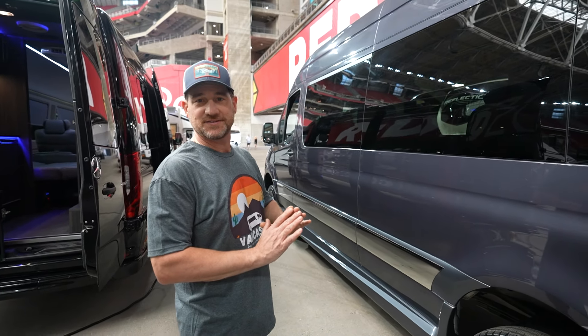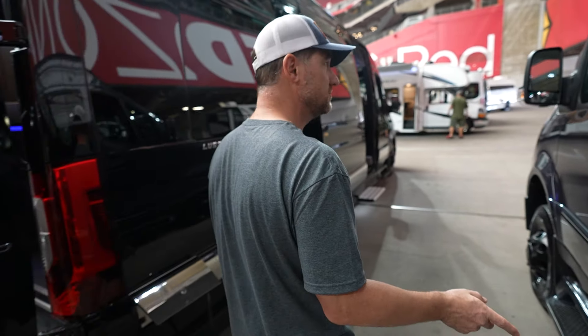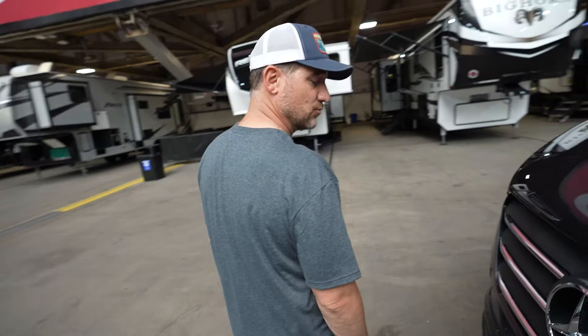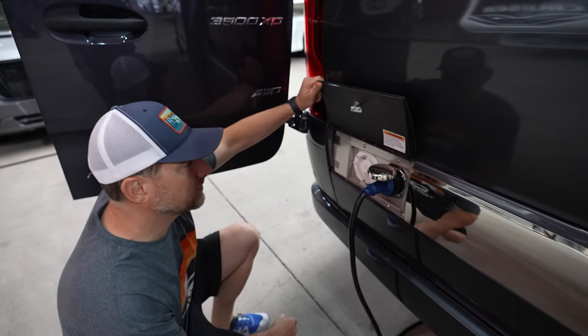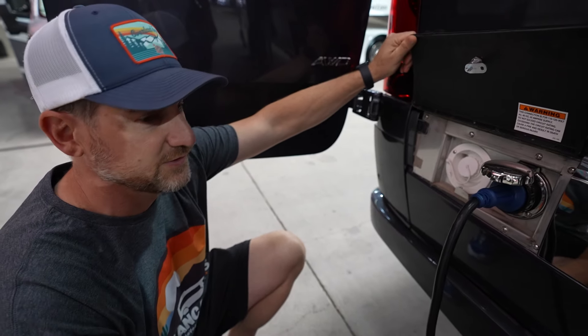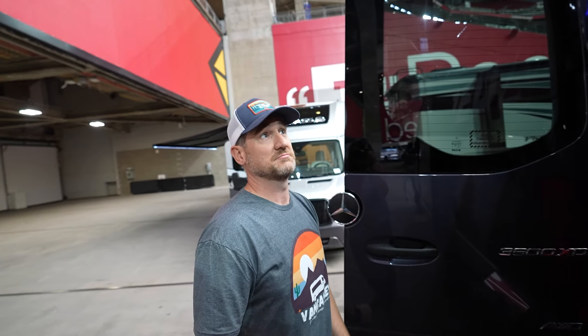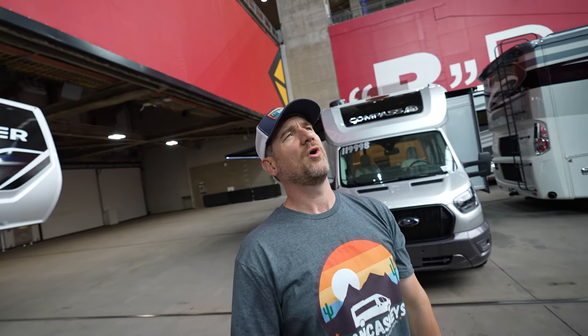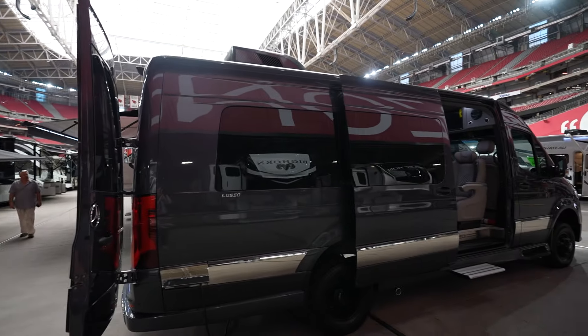The exterior is just so nice and clean. It is all-wheel drive dually on the Mercedes 170 chassis. There is your shore power connection and gravity water fill — that's it for the exterior connections, which is interesting. There's no awning, but I guess you wouldn't need it since this is really meant for road trips.